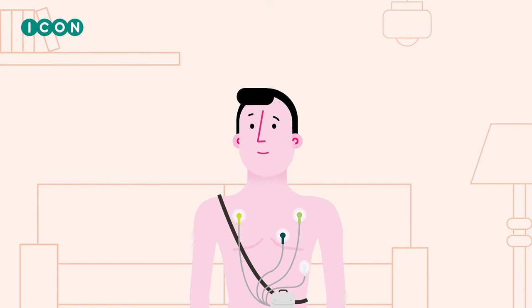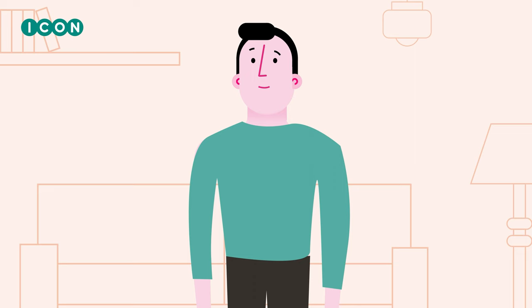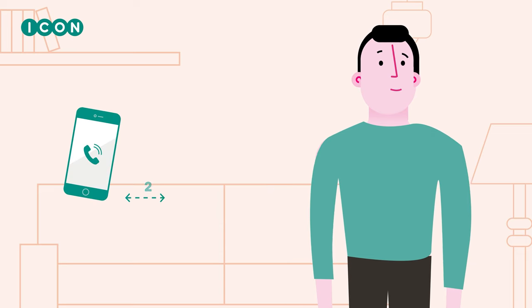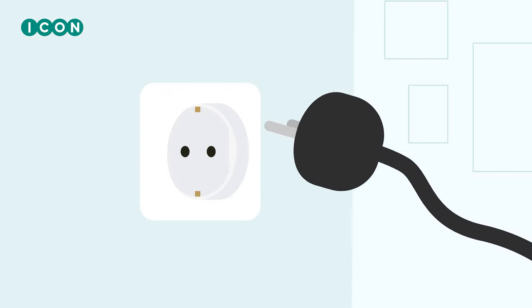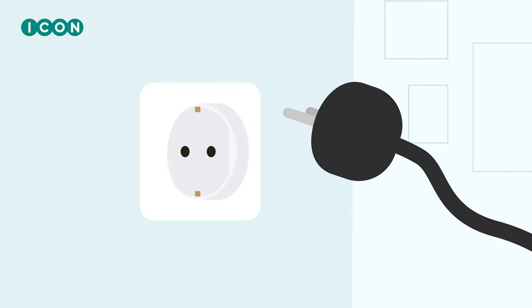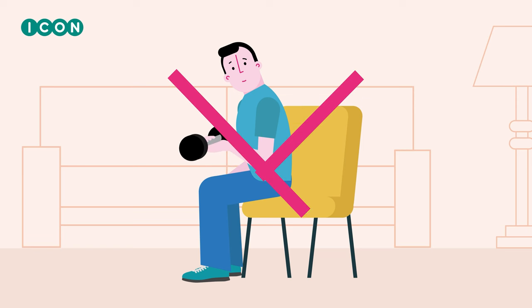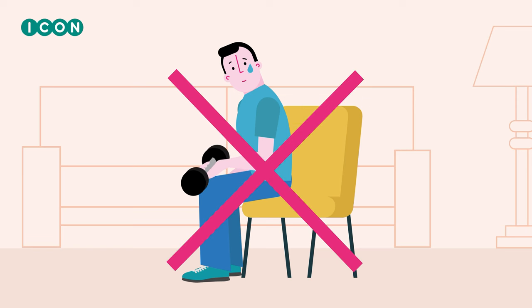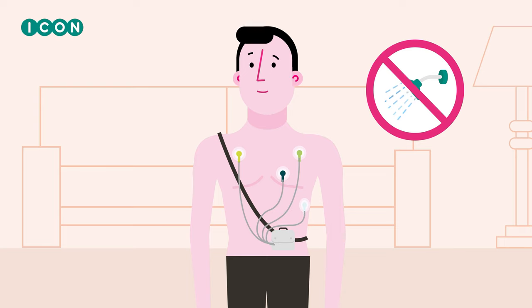It is important to stick to the following rules throughout the entire holter study: Keep your cell phone at least 20 centimeters away from the portable holter monitor. Unplug your personal devices from the power outlet in close proximity to avoid noise on the holter monitor or ECG signal. Avoid strenuous physical activity, conduct yourself calmly and avoid sweating. You cannot shower while you are connected to the appliance.